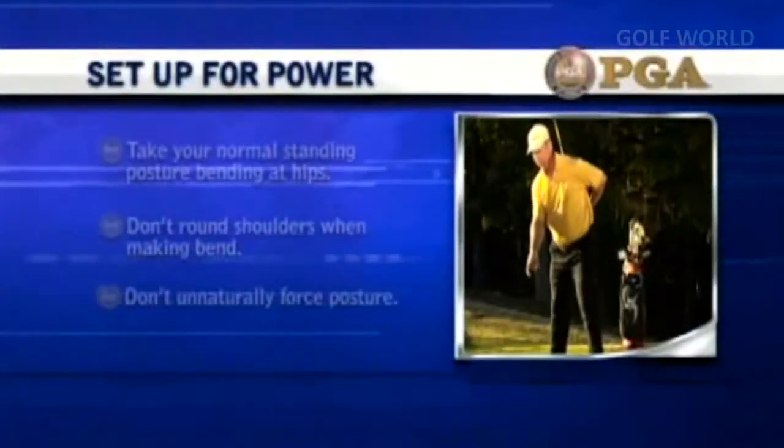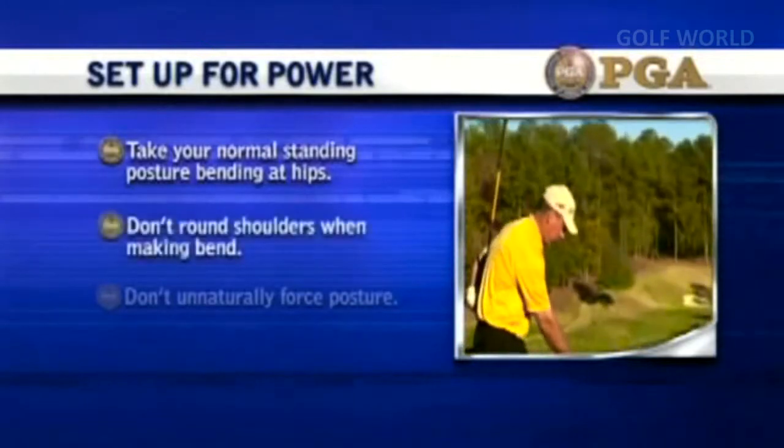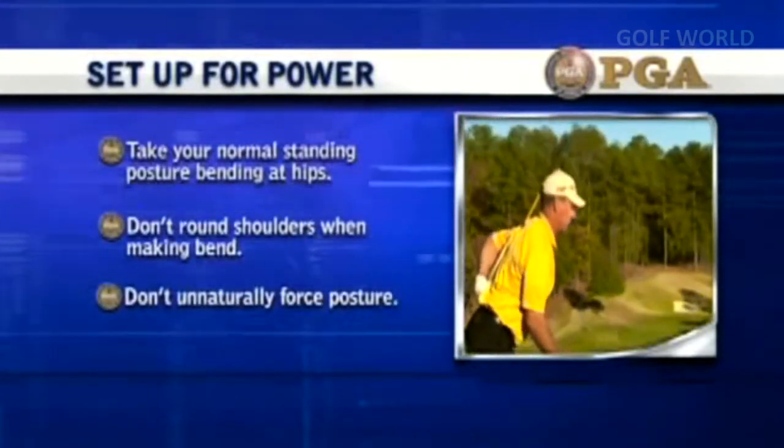Set up for power: take your normal standing posture, bending at the hips. Don't round your shoulders when making the bend. Don't unnaturally force your posture.